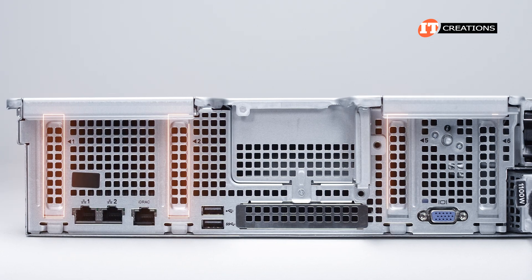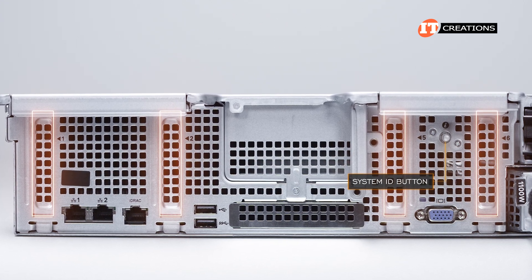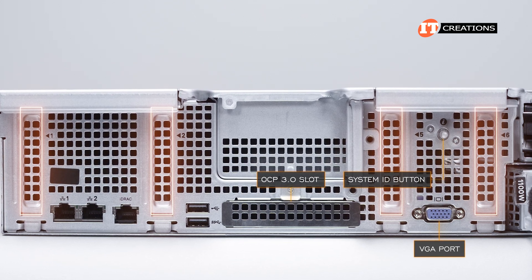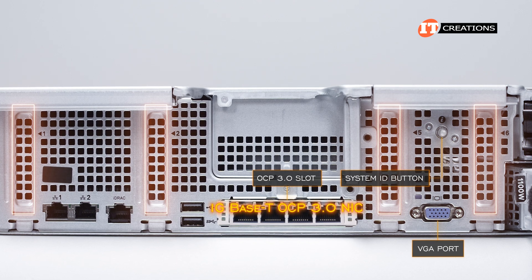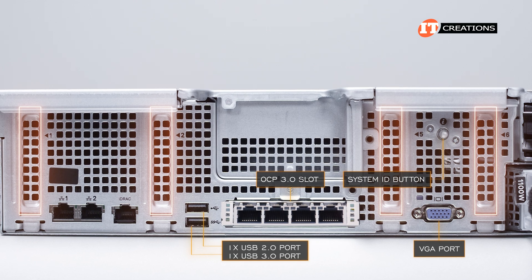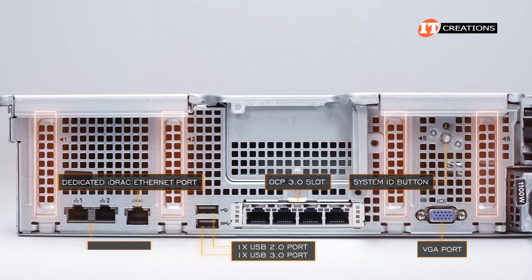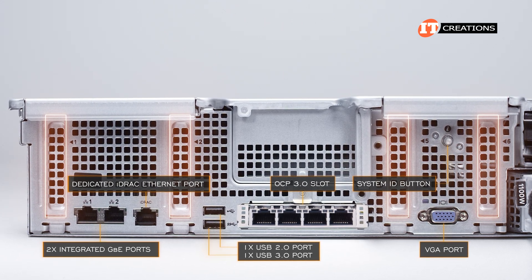On top, PCI slots 1, 2, 5, and 6, with a system ID button nestled in between 5 and 6. Below that, a VGA port, then an OCP 3.0 mezzanine card slot, which we have filled with a 1GB BASE-T OCP 3.0 NIC with quad RJ45 ports. Then a USB 3.0 port and a USB 2.0 port with dedicated iDRAC remote management port. Two integrated gigabit Ethernet ports for basic network communications.